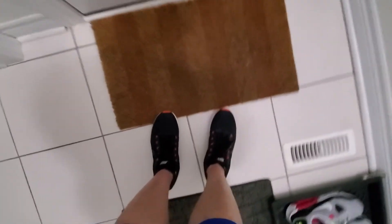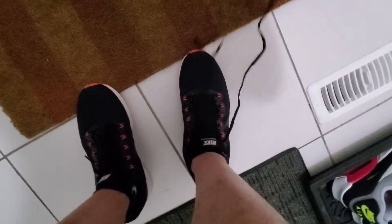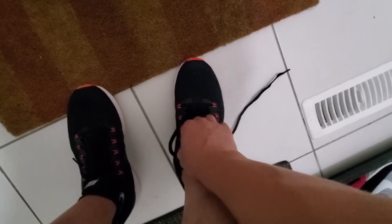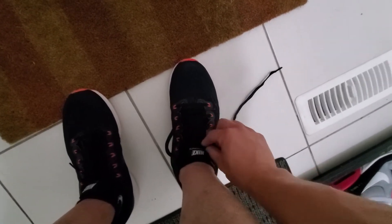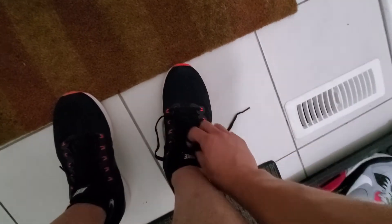Okay guys, everyone on YouTube — I just completed a 17k run and this is the Pegasus 34. This is my first run with it and I'm just going to do a quick review after running the 17k.